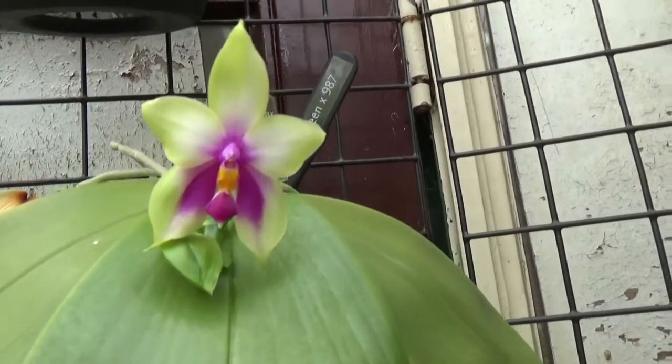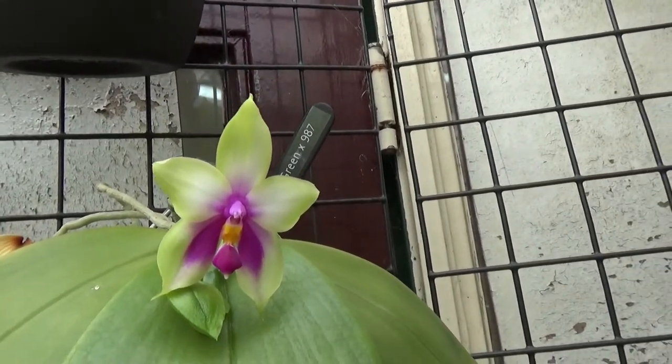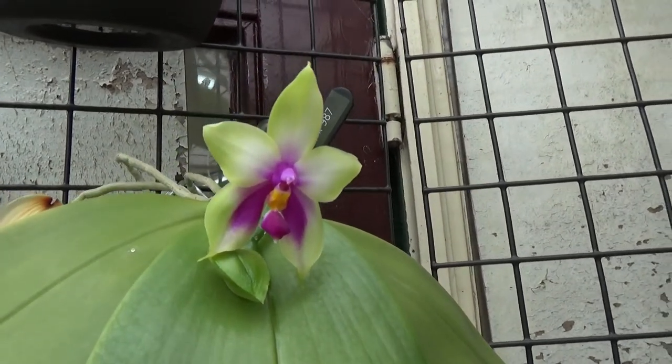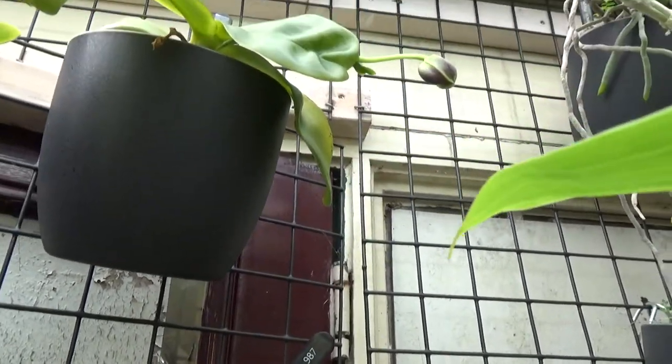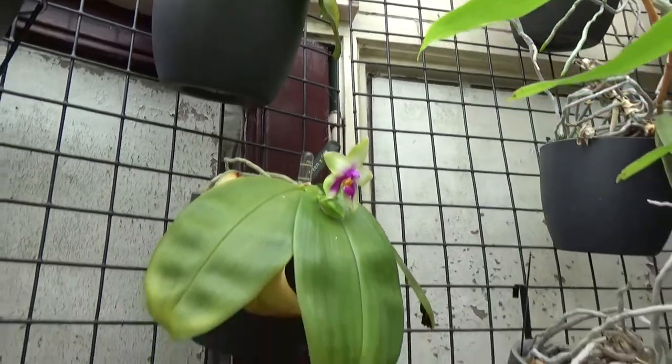And a nice thing is that this one is starting to open up — it's been blooming for a few days now but it's already coming. And above there is one — that Andalacia, I think I did film it — and Leodoro, we have here.